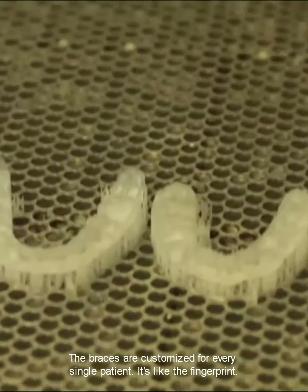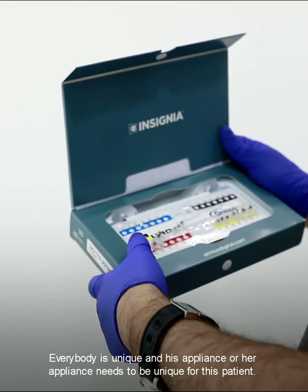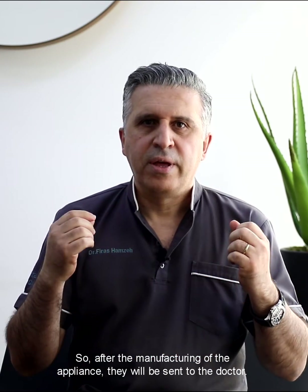The braces are customized for every single patient — it's like a fingerprint. Everybody is unique, and their appliance needs to be unique for that patient.